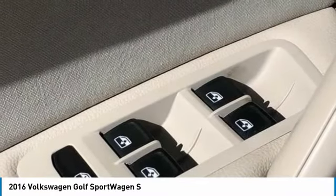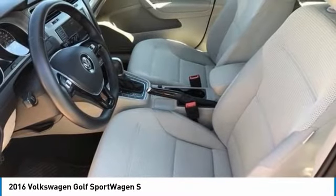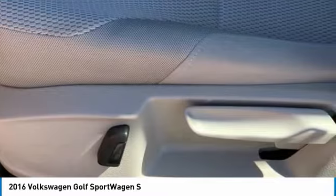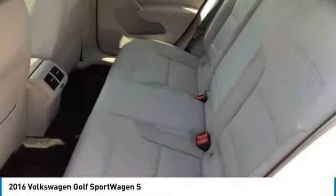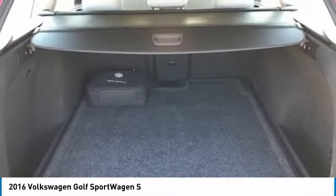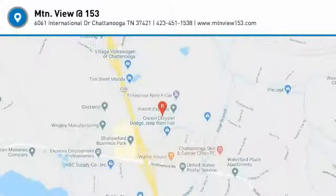Our inventory sells on average in less than 3 weeks from the time it moves through our reconditioning department. If you see something you like, don't delay. Contact us for a test drive appointment today, and don't miss out on your next dream ride. 423-763-0369, Option Number 1.